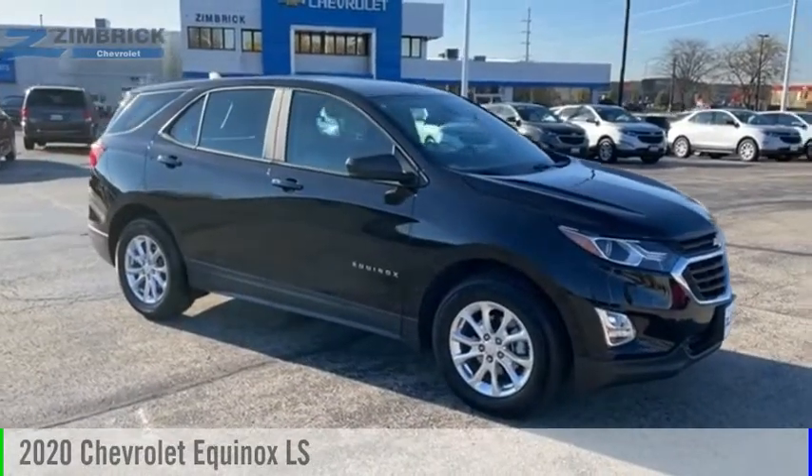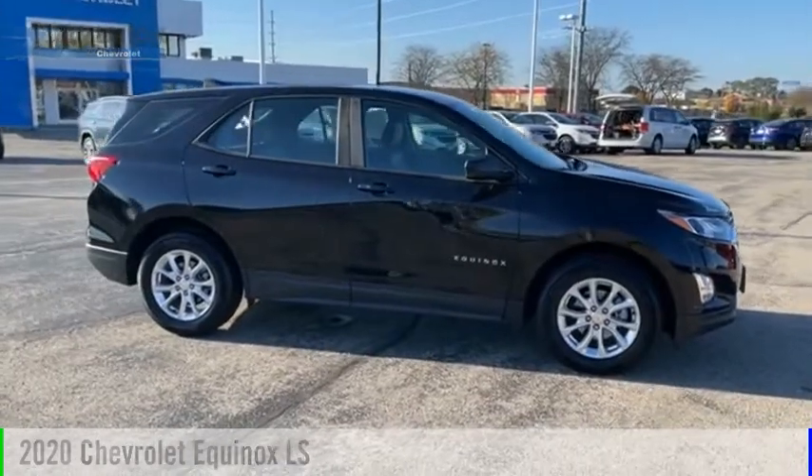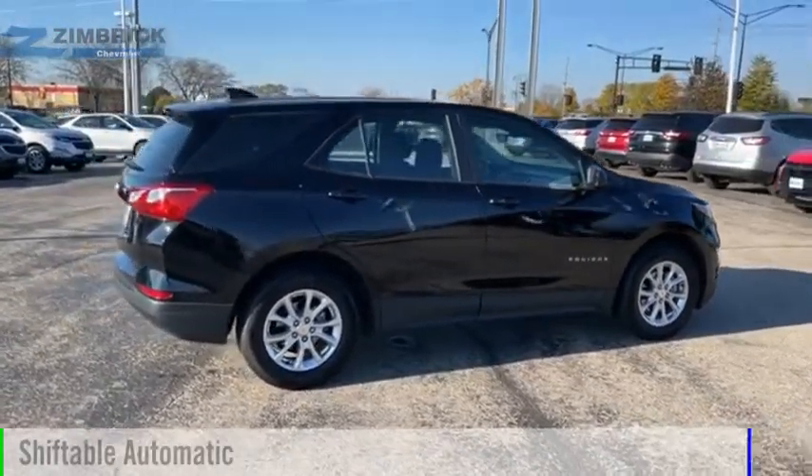Make a great choice today with the 2020 Equinox. This vehicle is powered by a front-wheel drive, four-cylinder, 1.5-liter engine and comes with an automatic transmission.